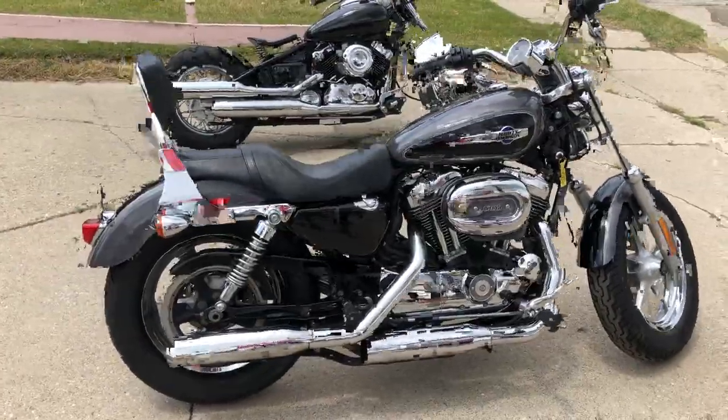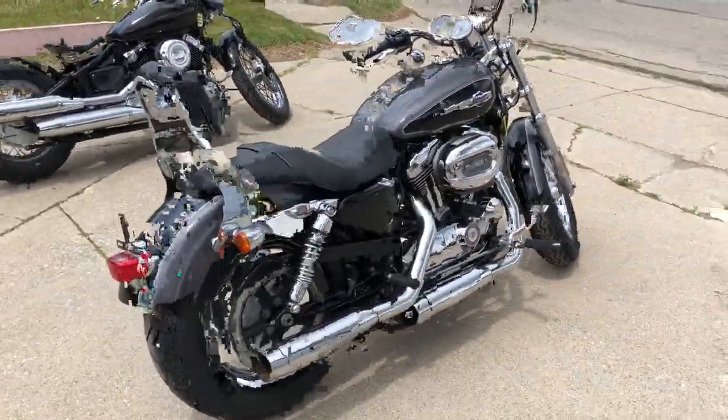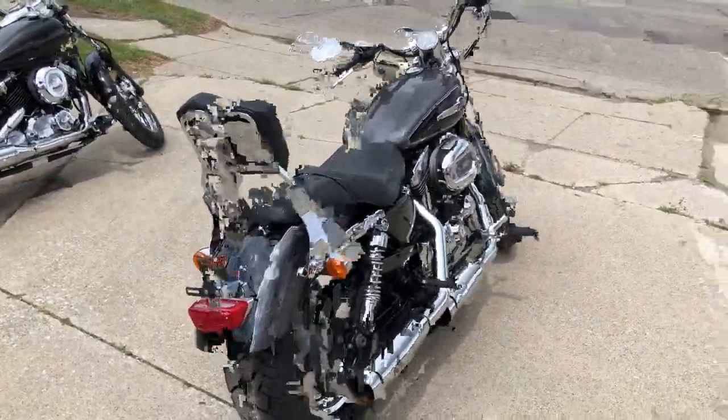It includes a 90-day warranty, guys. Buy with confidence on this one — you can ride it all summer on that warranty with no problems.